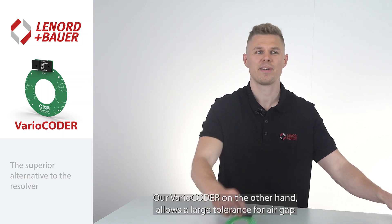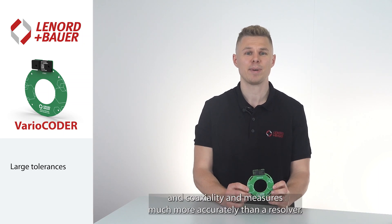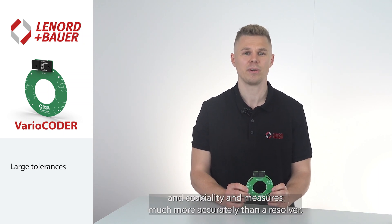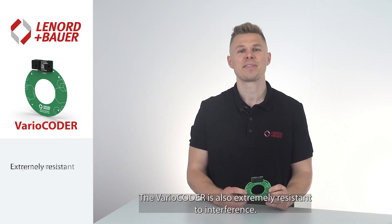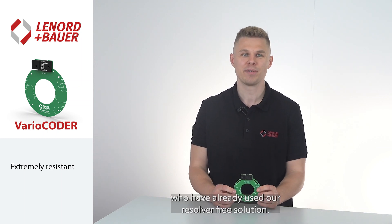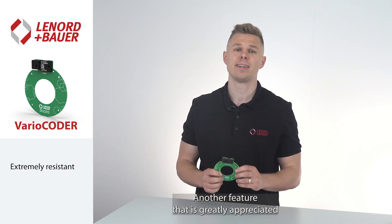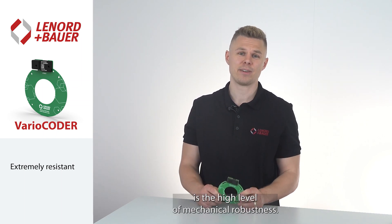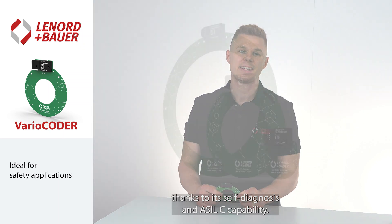Our vario-coder, on the other hand, allows a large tolerance for air gap and coaxiality and measures much more accurately than a resolver. The vario-coder is also extremely resistant to interference — we hear this feedback from many customers who have already used our resolver-free solution. Another greatly appreciated feature is the high level of mechanical robustness. The vario-coder is also ideally prepared for safety applications thanks to its self-diagnosis and ASEL-C capability.